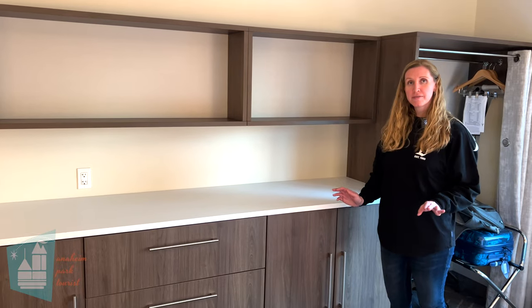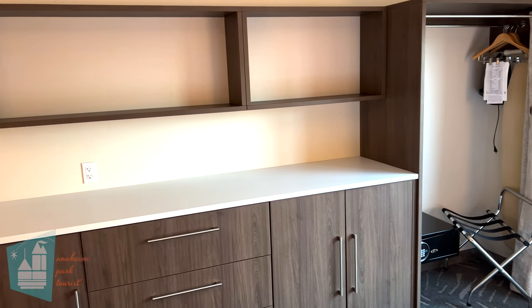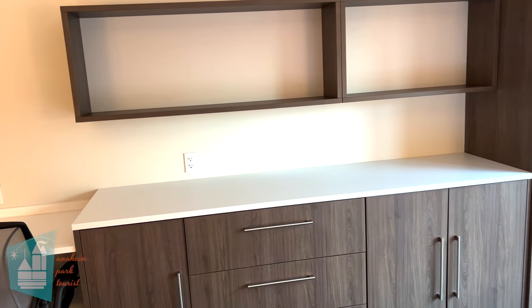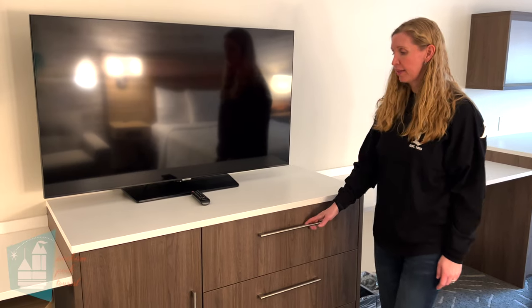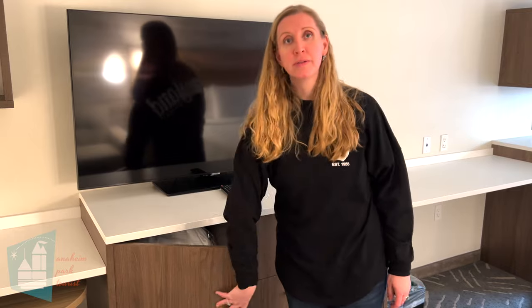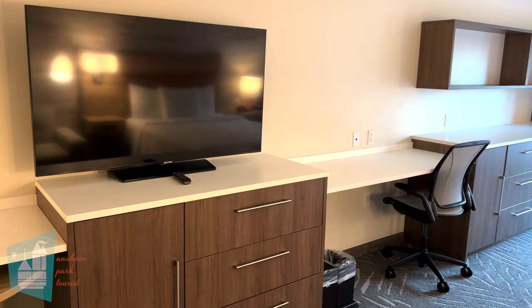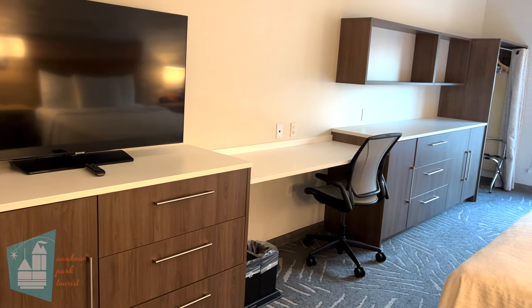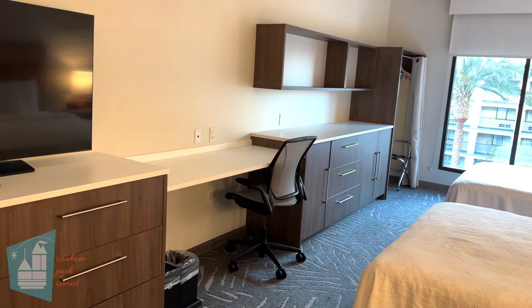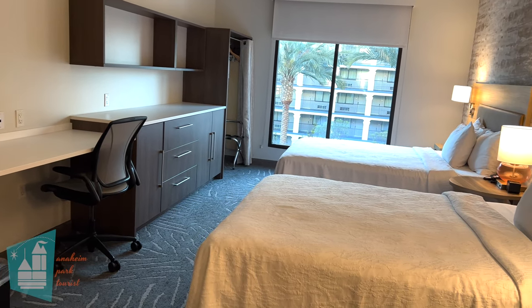There's tons of storage in this room. There's a huge dresser with cabinet doors as well as a dresser area under the TV with nice big drawers, and this cabinet also includes the bedding for the sofa bed. If you plan on working while you're here, there is a really nice desk area with tons of outlets — one above and one below. All the countertops out here are laminate; in the kitchen the countertops are quartz.